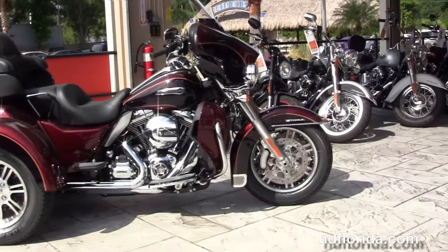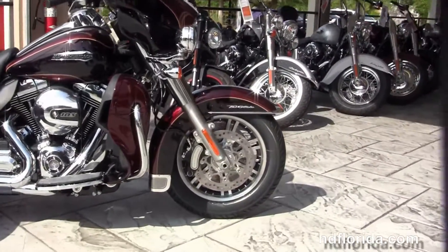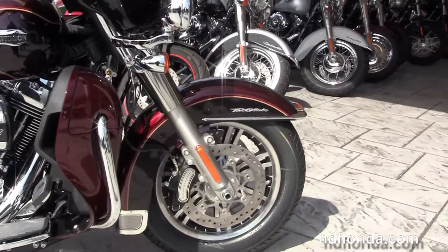The Tri-Glide starts out front with the lengthened raked out 49mm front forks, the stylized rotors and six piston Brembo calipers.